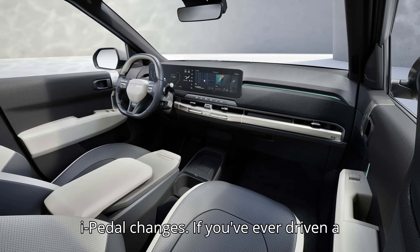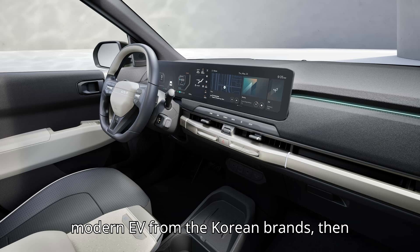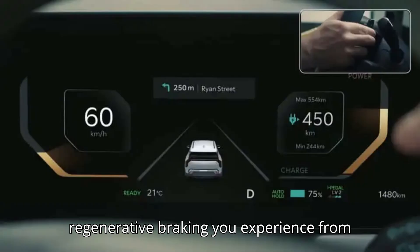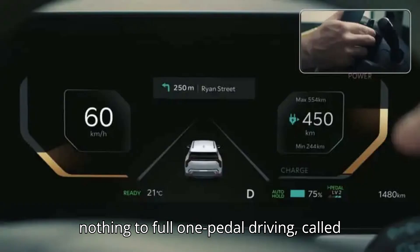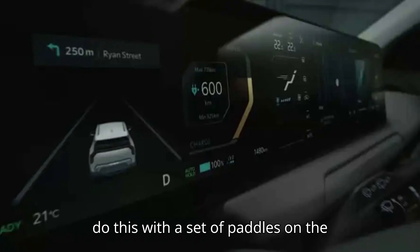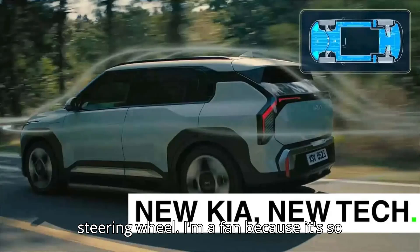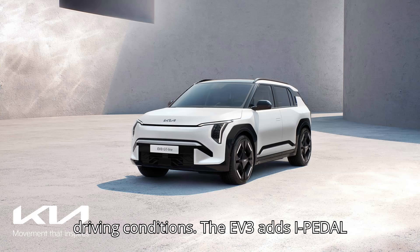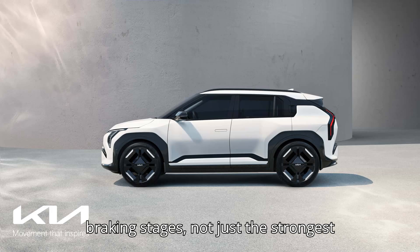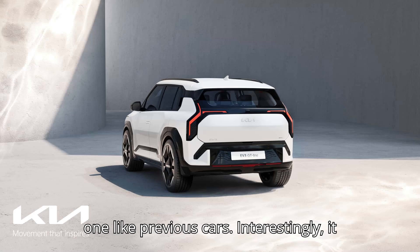Let's dig in. Some big I-Pedal changes. If you've ever driven a modern EV from the Korean brands, you know that you can adjust the level of regenerative braking from nothing to full one-pedal driving — called I-Pedal — to several levels in between. You do this with a set of paddles on the steering wheel. I'm a fan because it's so customizable, even under different driving conditions. The EV3 adds I-Pedal 3.0 one-pedal driving in all regenerative braking stages, not just the strongest one like previous cars.